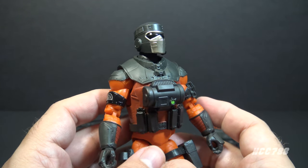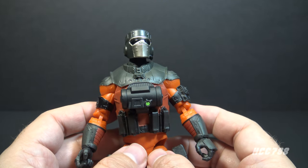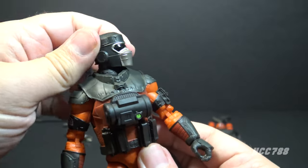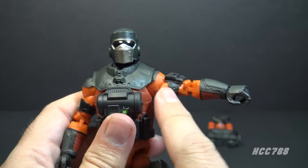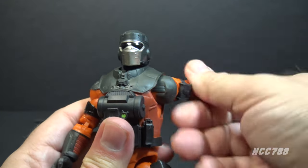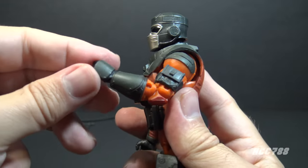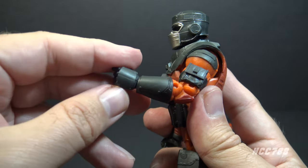With the accessories out of the way, let's take a look at the articulation on this figure. He has almost standard Classified articulation — a little bit different, but not very much. He has a very nicely articulated neck with articulation at the base of the neck and at the base of the skull with the ball joint and the hinge, so an excellent range of motion on the head. His arm will swing up at the shoulder with pretty good range of motion not hindered by the vest piece. He will also swivel at the shoulder all the way around. There is a twist at the upper arm at the top of the bicep. He has double-jointed elbows, a twist at the wrist, but it does not look like he has hinges at the wrist, so that's a little bit different.